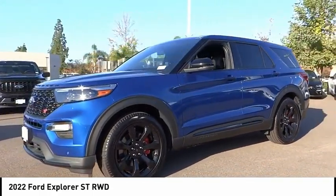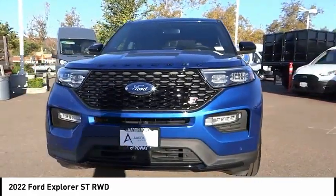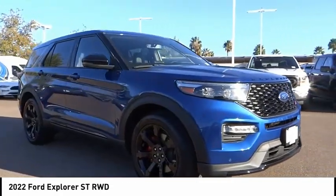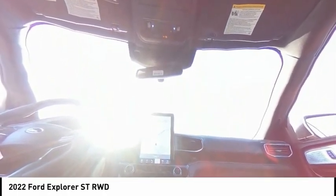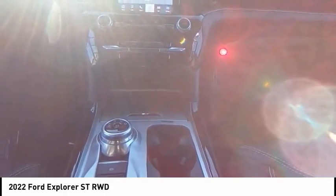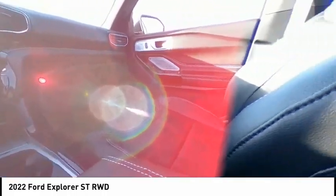Rear window defroster. This isn't just a vehicle, it's an experience. So stop in for a test drive today. Thank you. We'll be right back.